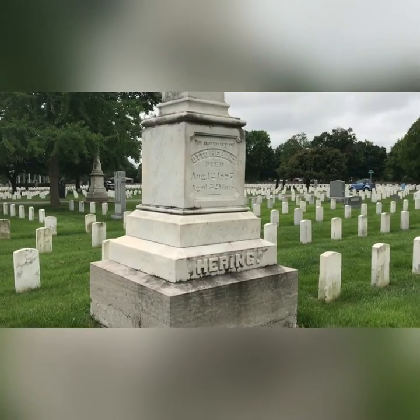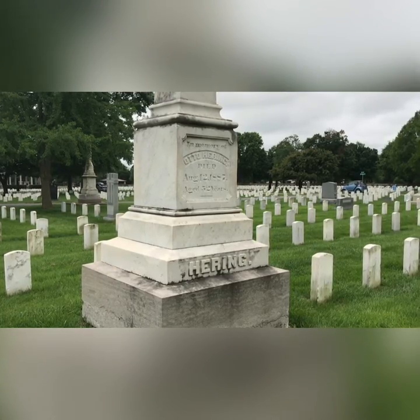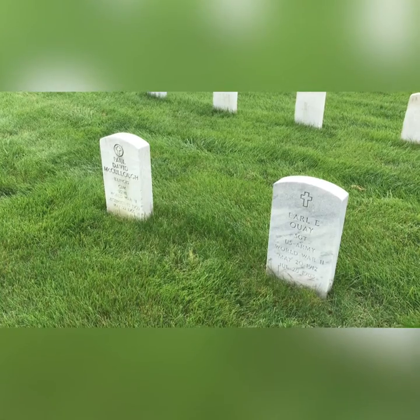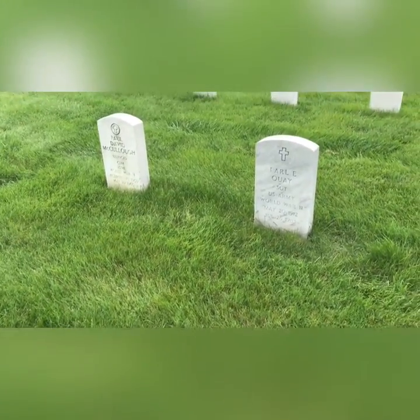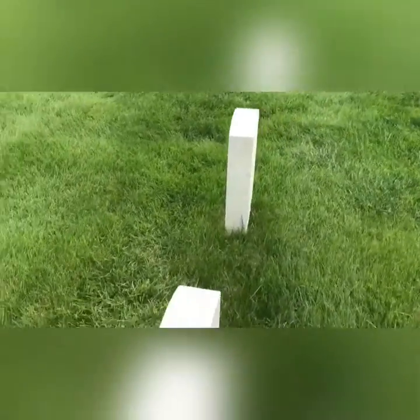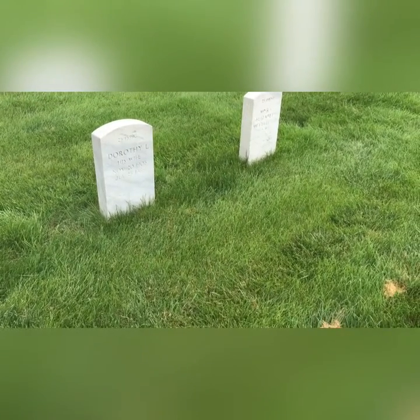This would be a Civil War veteran. This is interesting — the soldiers are buried on this side, and then if you go to the other side, here are their wives. They're not beside each other, they're head to head.